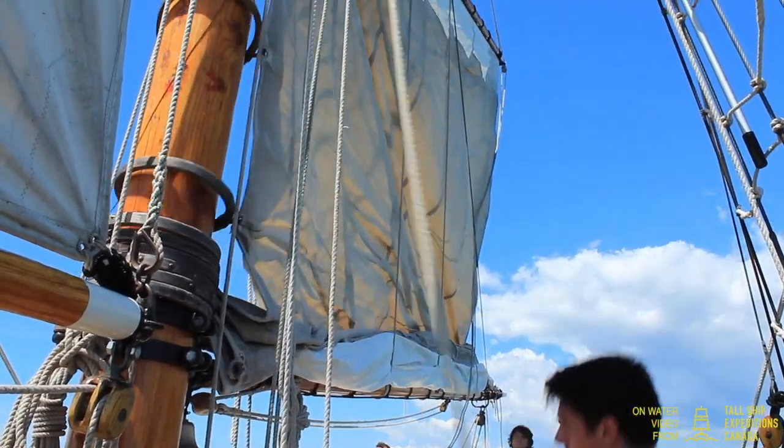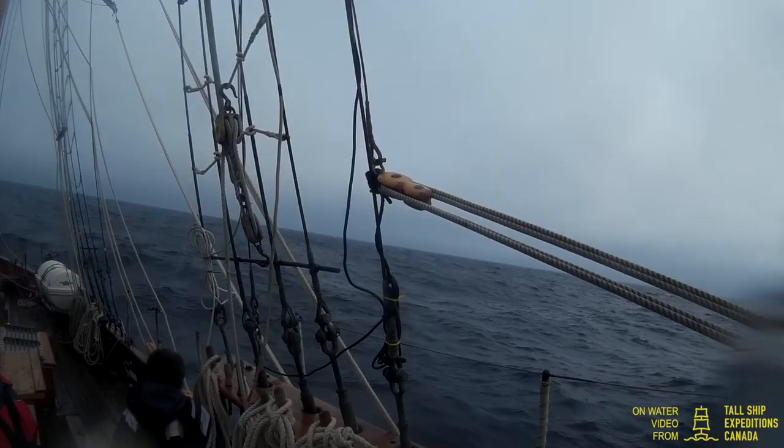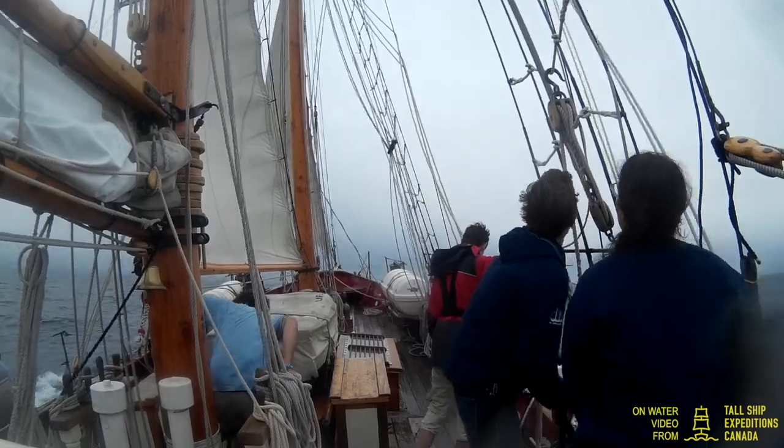You can choose to spend a busy day crewing the vessel on the waters of Lake Ontario and the St. Lawrence River, or make a real adventure of several days and nights working and sleeping aboard.